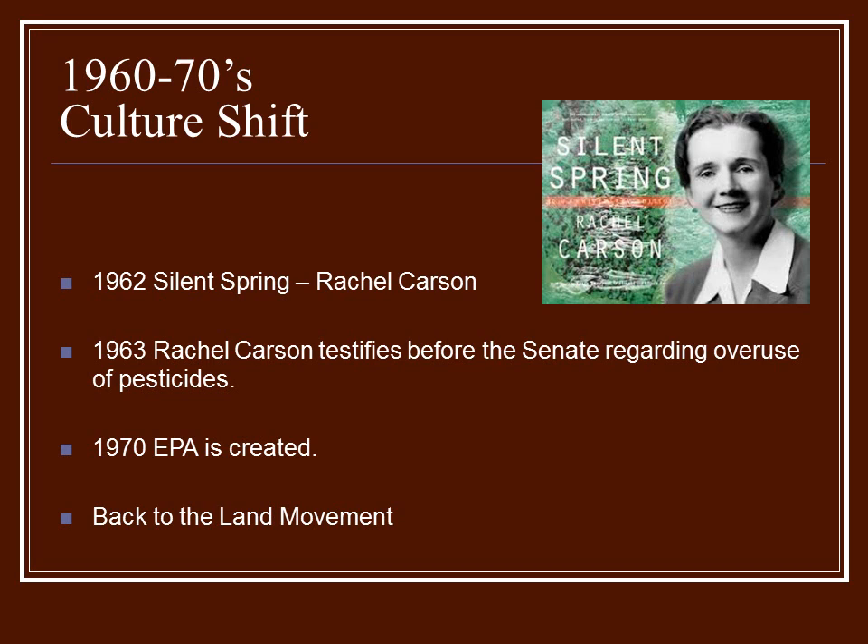In 1962, Silent Spring was released. Rachel Carson had taken on the chemical industry that produced pesticides indiscriminately spread all over farmland, killing not only the pests they were intended for, but all other insects living in that area. She pointed out that the overuse of these chemicals, including DDT, could lead to insect and pest resistance.